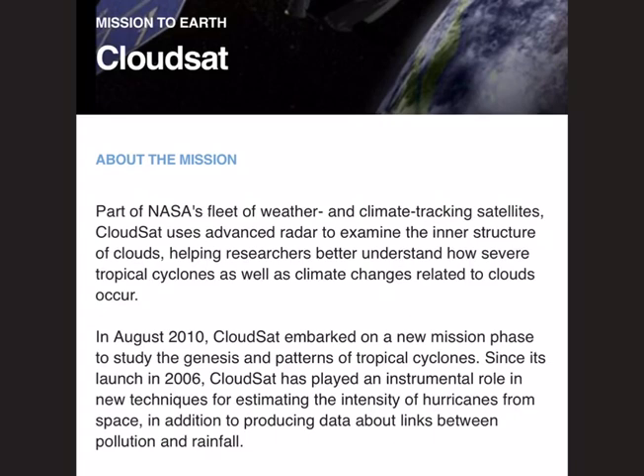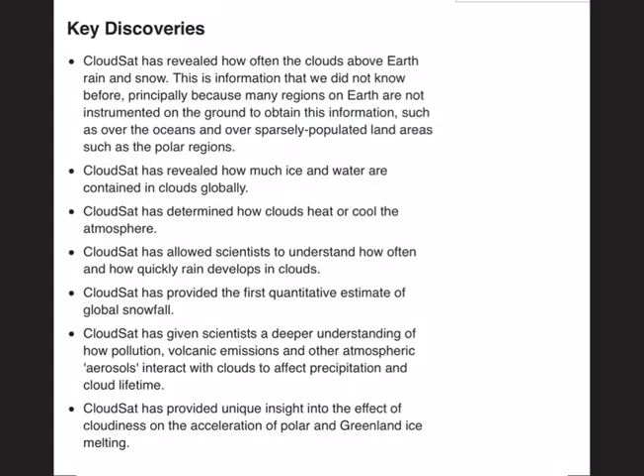The next mission is CloudSat. It uses advanced radar to examine the inner structure of clouds, helping researchers better understand how severe tropical cyclones as well as climate changes related to clouds occur. From 2010, it has been given a new task — it embarked on a new mission phase to study the genesis and patterns of tropical cyclones. So CloudSat has two objectives. Key discoveries include how often clouds above Earth rain and snow, how much ice and water are contained in clouds globally, how quickly rain develops in clouds, and the first quantitative estimate of global snowfall.